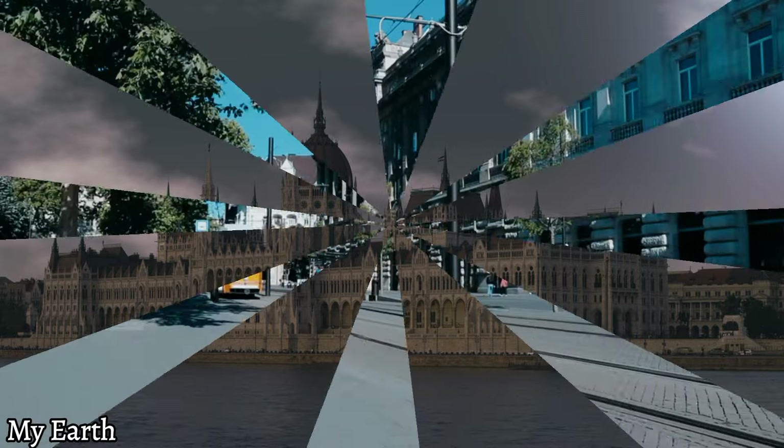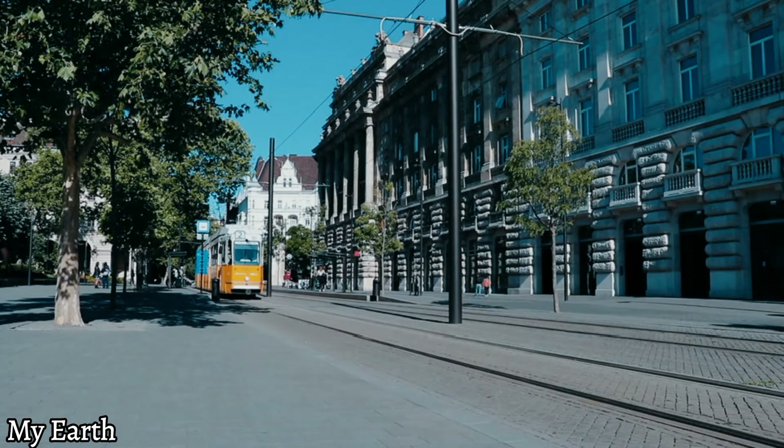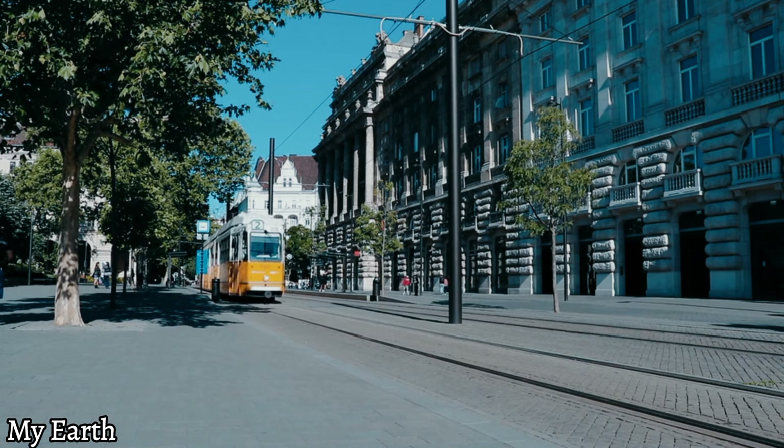Place 8: Fisherman's Bastion. Take in the breathtaking views of the Danube River and Pest City from Fisherman's Bastion, a scenic lookout point with stunning architecture and a rich history.